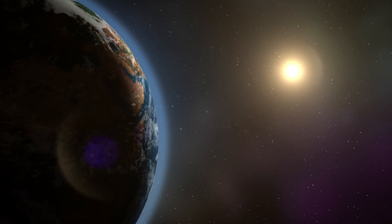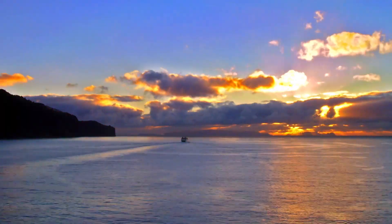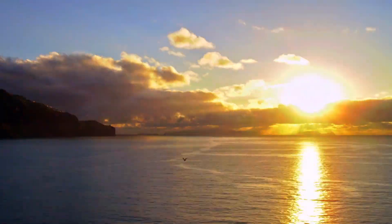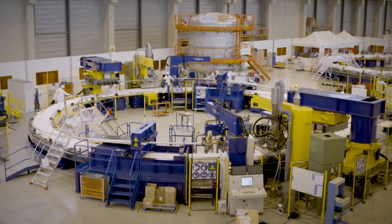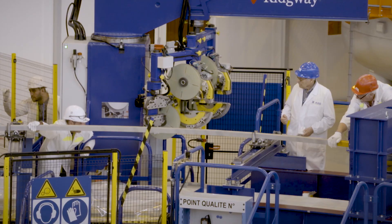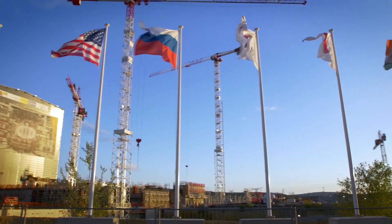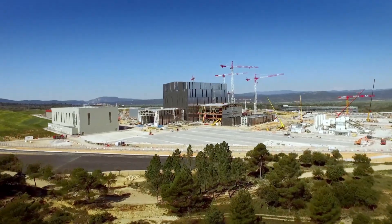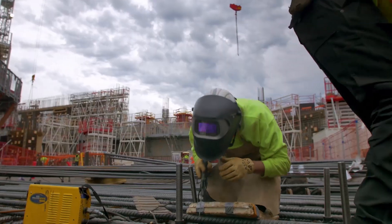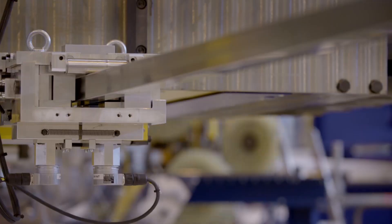Our sun shines 24-7, bathing our planet in light and heat — an essential component for life on Earth. Could it also be used as a shining example for a clean energy future? 35 countries are collaborating on a project in the south of France to reproduce the process that powers the sun: nuclear fusion. If successful, this could be the first step towards near limitless clean energy.